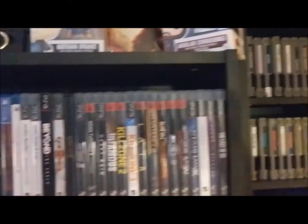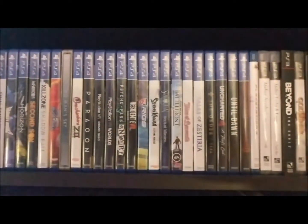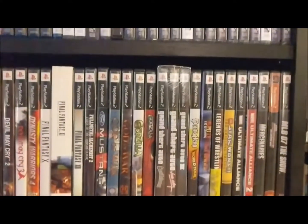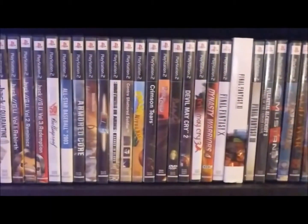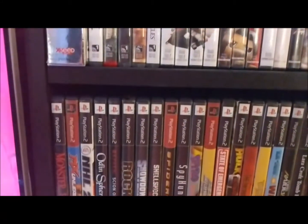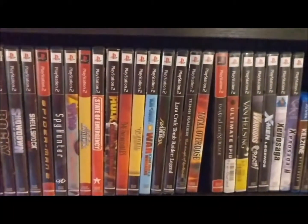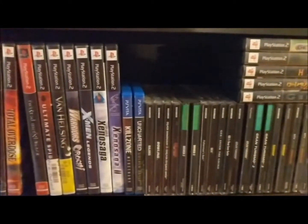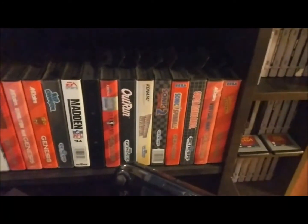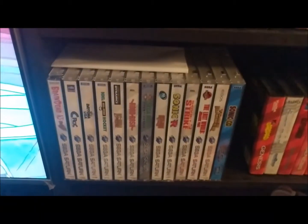Moving on to the PlayStation part — same thing as all the others. You start off with the current gen PS4, breaking into PlayStation 3, and we get into PlayStation 2. Some of them haven't been opened because I end up getting different editions. I definitely like having the original black labels instead of the greatest hits labels. There's some Vita games, then PlayStation 1, down to the Genesis in the box, my one lonely Sega CD game, and then Sega Saturn.